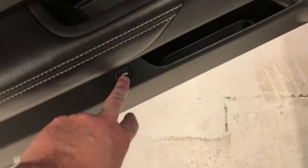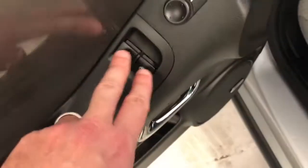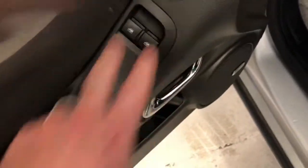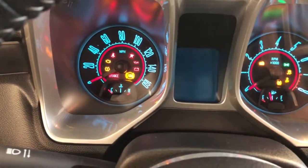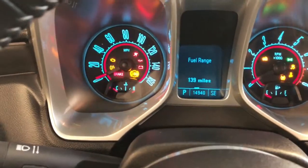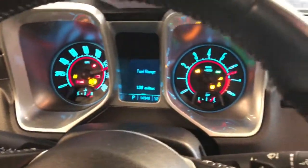You do have a trunk release button here as well, along with your power windows and power mirrors. Let's go ahead and jump in and turn the engine on to let you see how low miles it is — very low miles for a 2010. The odometer reads 14,940 miles.